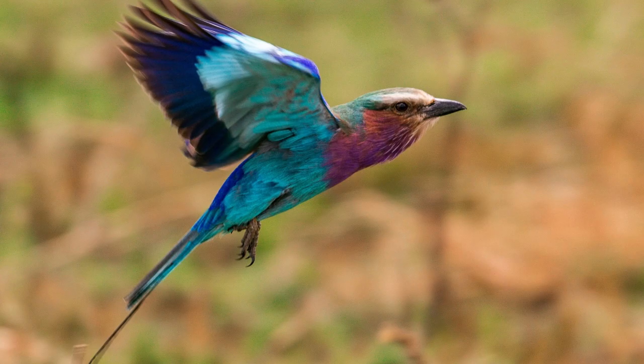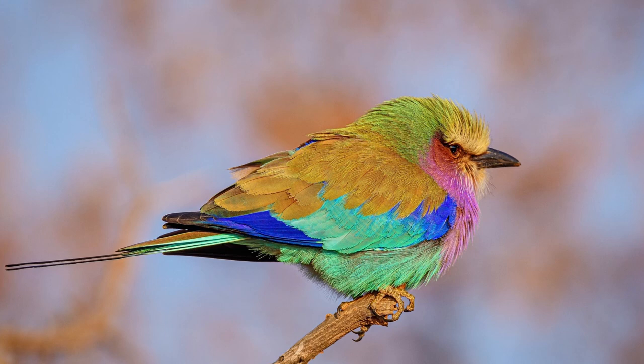The Lilac Breasted Roller is usually found in open woodlands, savannas, and grasslands throughout sub-Saharan Africa. It prefers to nest in trees or shrubs near water sources such as rivers or pools.